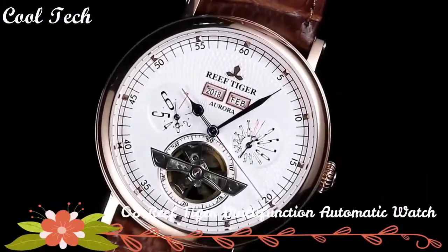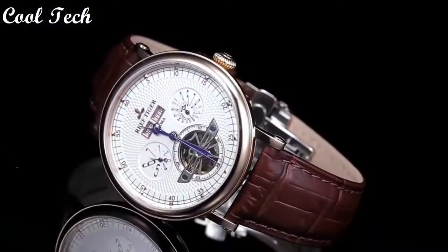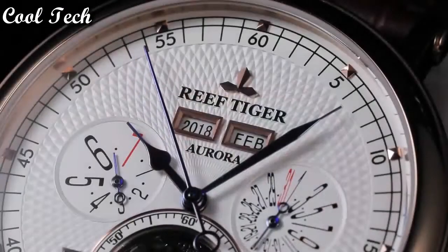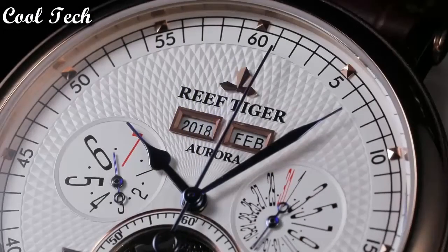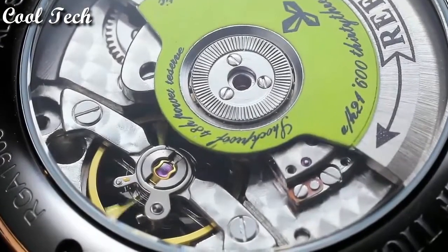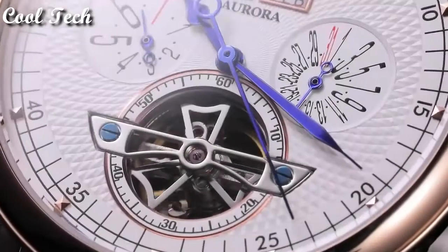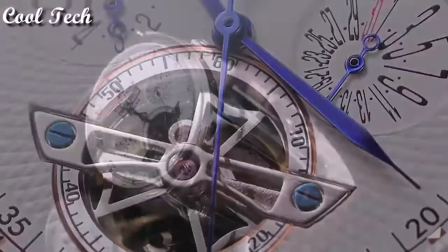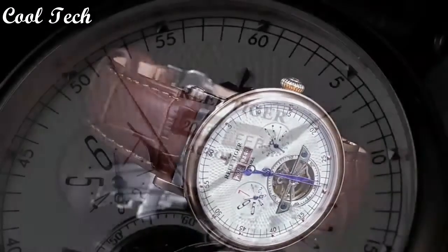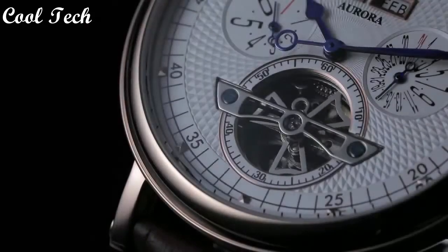Top 8. Band material: leather. Band width: 21 millimeters. Features: annual calendar, shock resistant, photo resistant. Case material: stainless steel. Band color: brown. Case thickness: 12 millimeters. Display type: analog. Case size: 42 millimeters. Movement: mechanical. Water resistance depth: 50 meters.